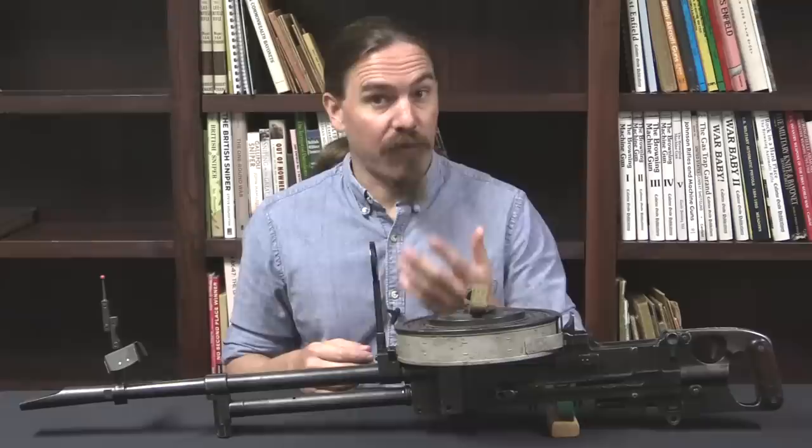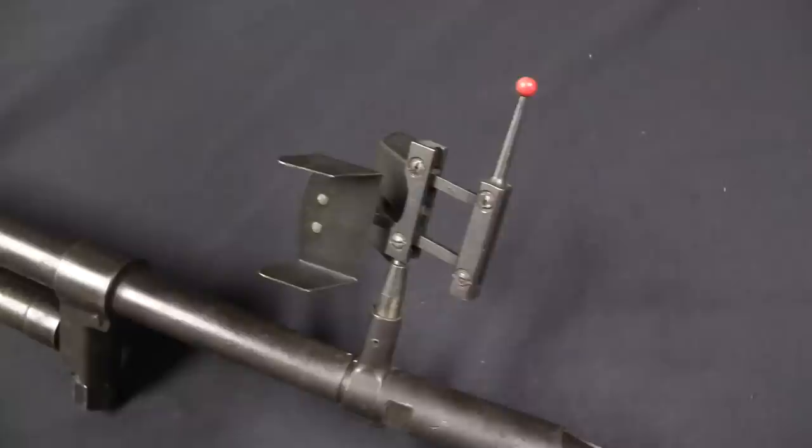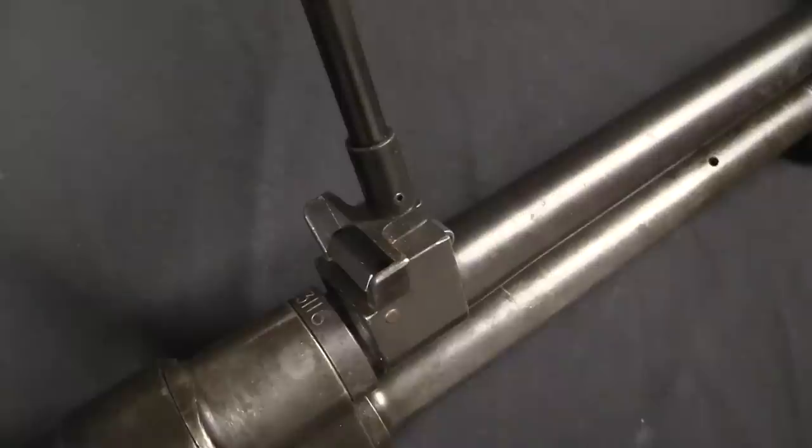After World War One, everyone realised that the light machine gun was going to be a big thing. The French immediately started working on developing one, and one of the contenders for the French light machine gun was André Berthier. He designed a gun and didn't end up getting a contract, although elements of his gun were built into what the French did adopt — the Châtellerault 2429. In the wake of not getting a contract, Berthier sold his patents and his design to the Vickers company in England.